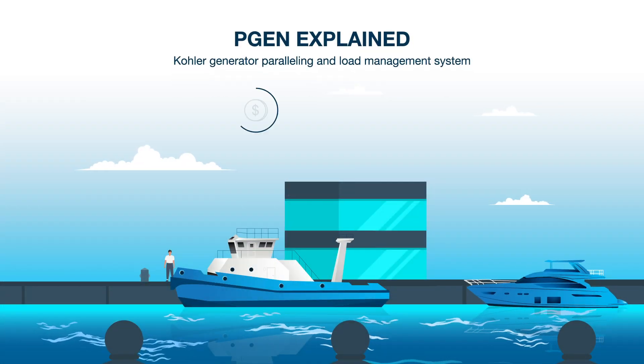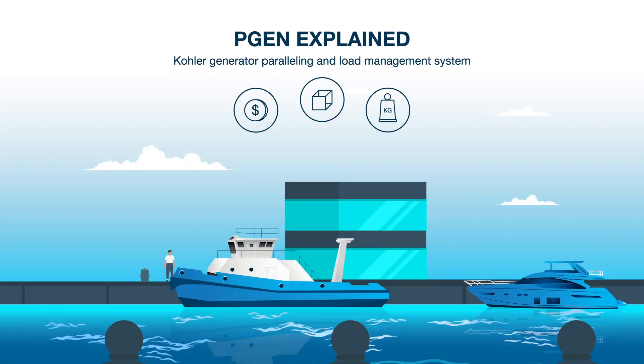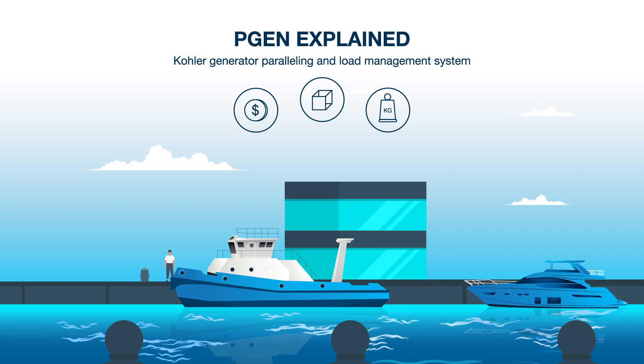The Kohler PGEN system saves cost, space, weight, and fuel, and is approved by leading agencies.